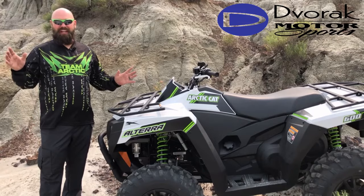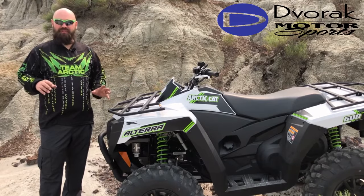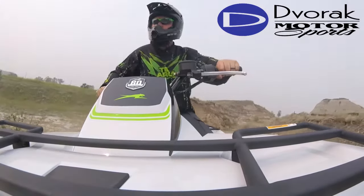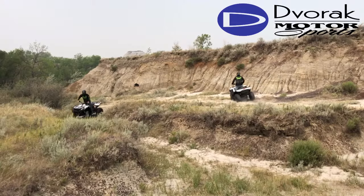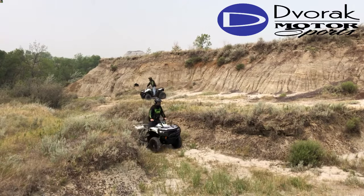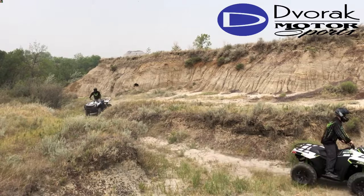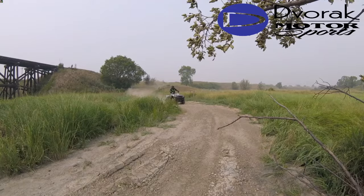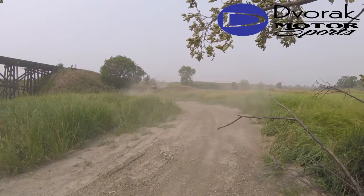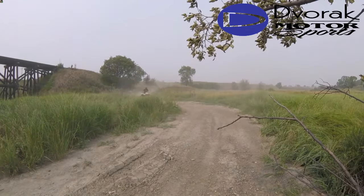We noticed while riding on the trail that the lower center of gravity truly inspired our confidence. A major benefit to the new chassis is you don't sacrifice stability and control with more ground clearance. This really shows when you drive these models through challenging terrain.